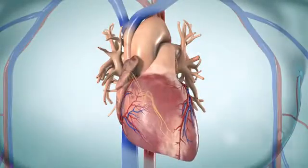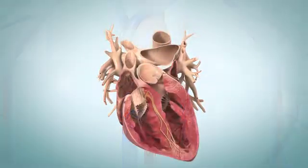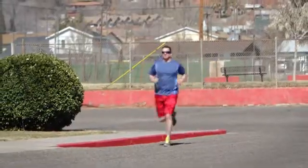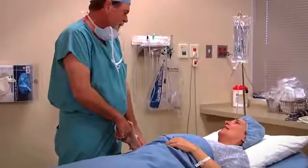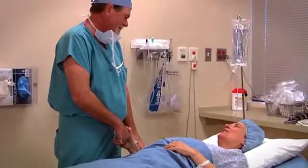Things to remember: bradycardia is a heart rate slower than 60 beats per minute. Sinus bradycardia can be normal in athletes and during sleep, and you may not have symptoms. If your bradycardia is due to sinoatrial node disease, you may need a pacemaker.